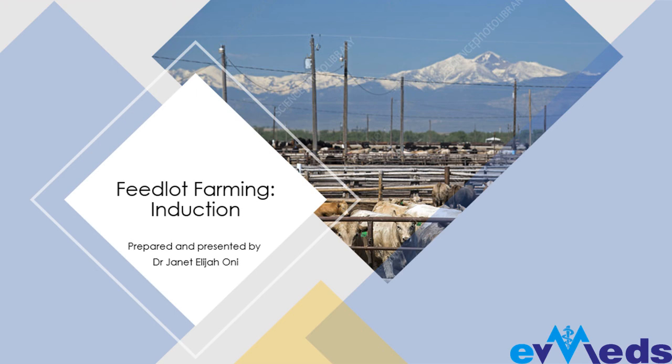Not to waste too much of our time, let's go straight to the topic of today which is feedlot farming. I'll be uploading some images and then doing some audio to explain the images. If you have any questions in the course of the training, please feel free to raise your hand by sending an emoji or a message. Let me go straight to feedlot farming — what you need to know.